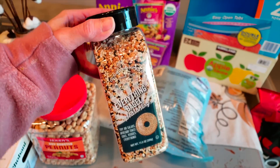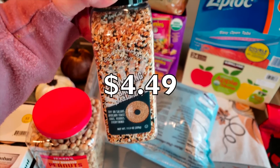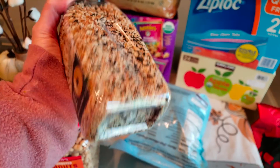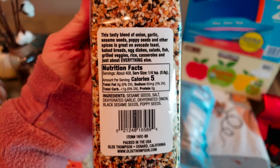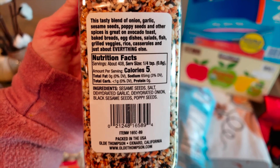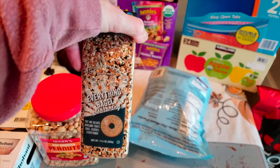I'm almost out of my Trader Joe's Everything But the Bagel seasoning and y'all been telling me that this tastes exactly like it. This was a pretty good deal. The ingredients are sesame seeds, salt, garlic, onion, sesame seeds, and poppy seeds — I'm pretty sure that's what the Trader Joe's one is.